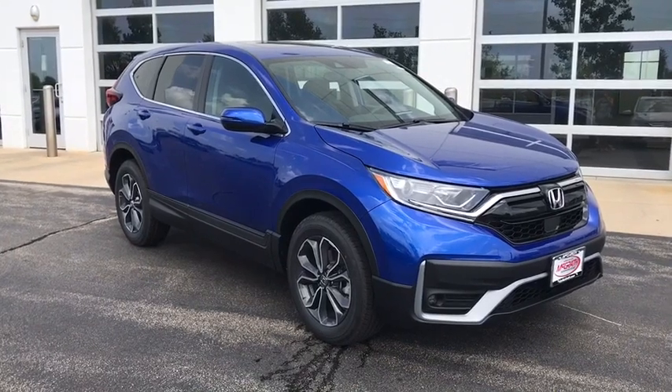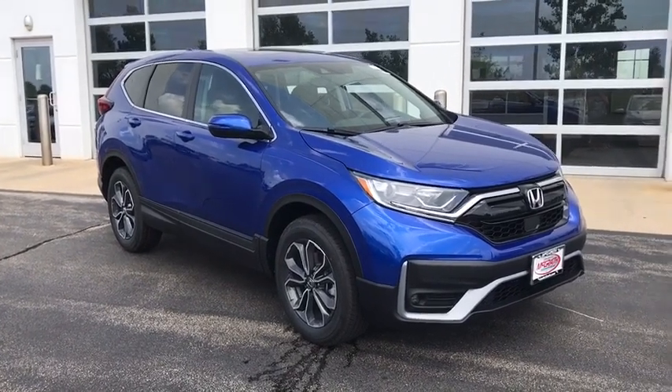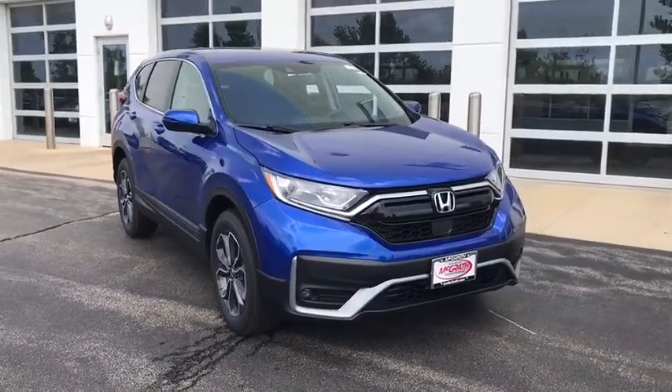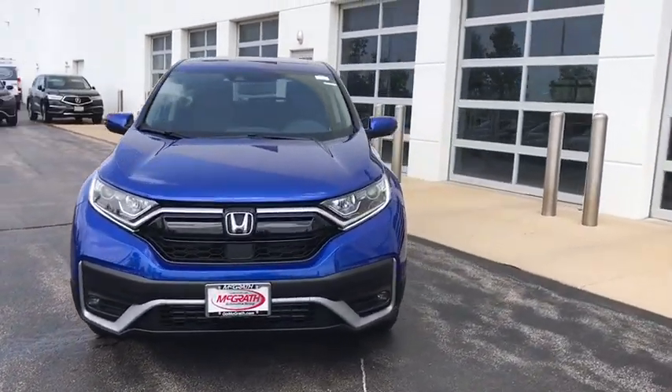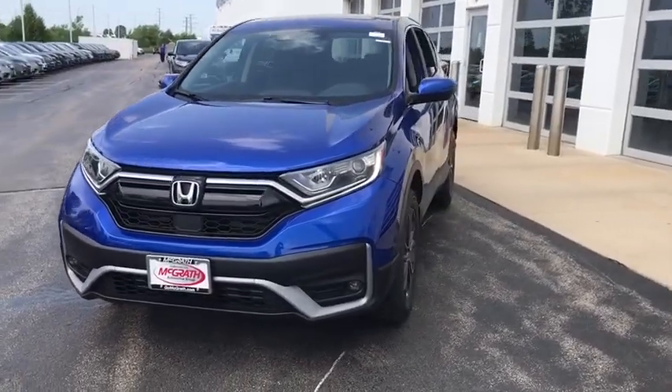You are going to love the 2020 Honda CR-V — a top recommended vehicle because of its car-like driving manners, good value, cool technology, and comfy interior.